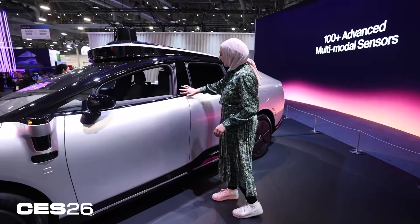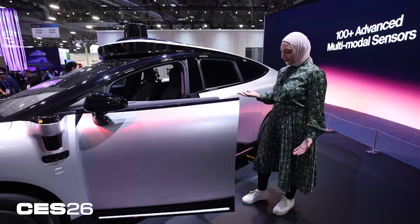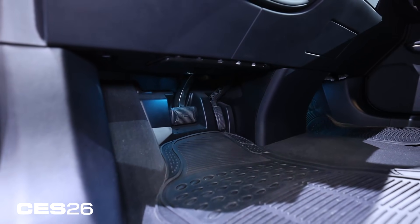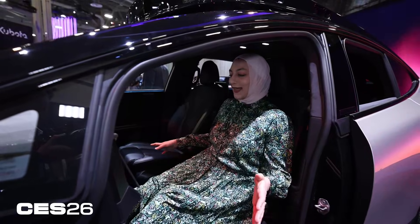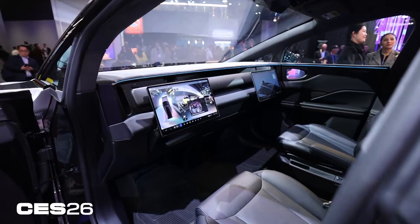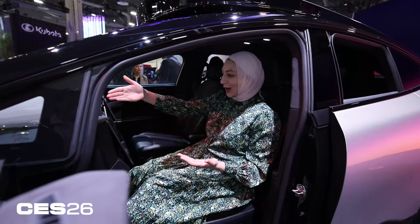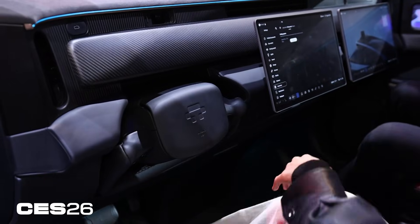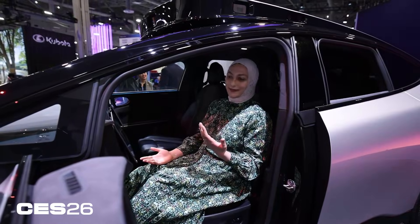Let's get in and see what's inside. The door opens automatically, and there's a lot of legroom — I'm on the taller side and I can stretch out my legs. There's a display here; I'm ready to watch a movie and just get to my destination. There's a camera at the top for video calls, and the steering wheel is there if I really want it — but I want to be driven.